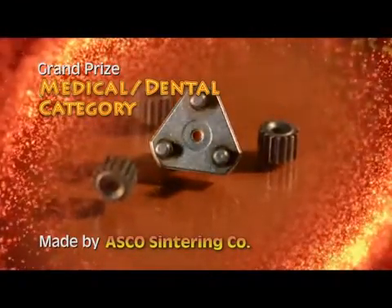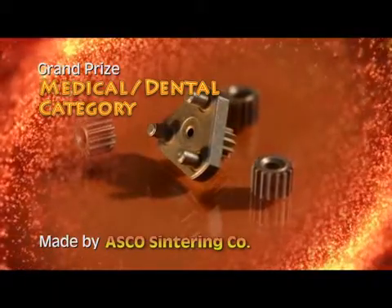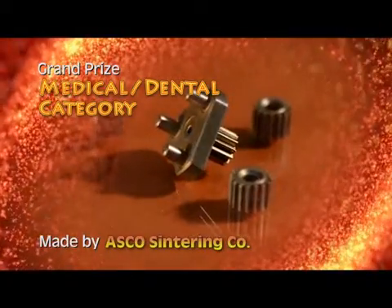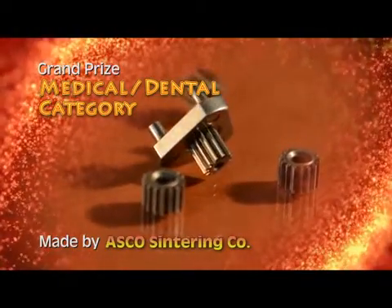A sinter hardened steel planetary gear system featuring a carrier with an integrated sun gear and three planetary gears has earned the grand prize in the medical dental category for ASCO Sintering Company.